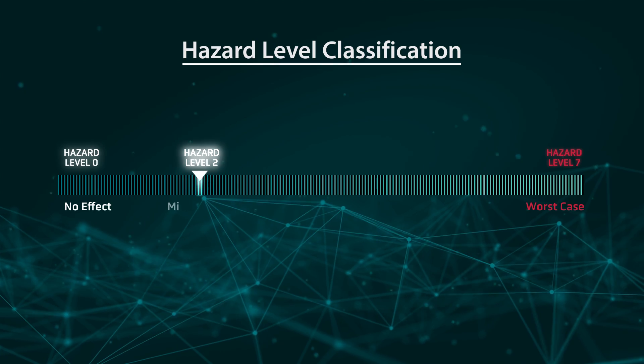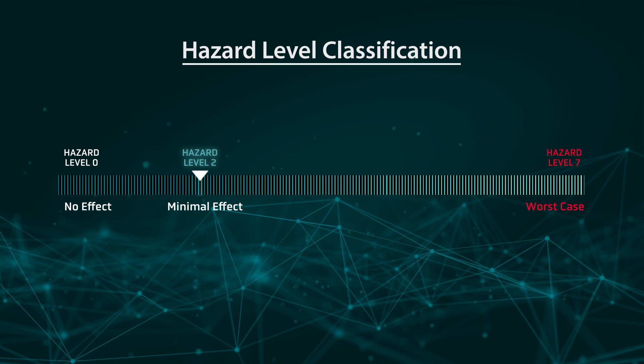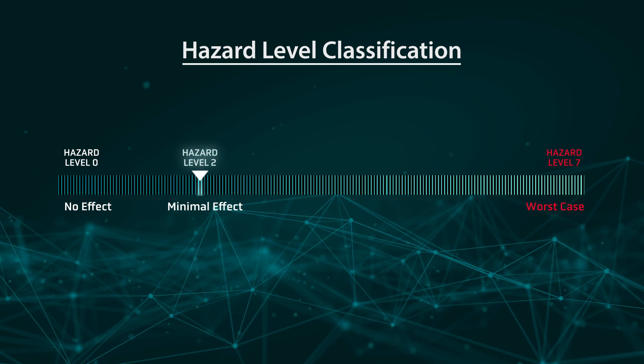In this case, we scored a hazard level 2. It's important to mention that safety testing always involves some kind of overstress — whether it's thermal, electrical, or mechanical — that goes beyond the normal operating condition of the cell. Because of this, we assume all tests will cause some damage to the cell. So getting hazard level 2 is about as good as it gets for this kind of testing.